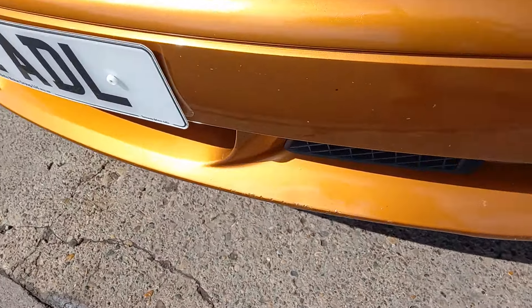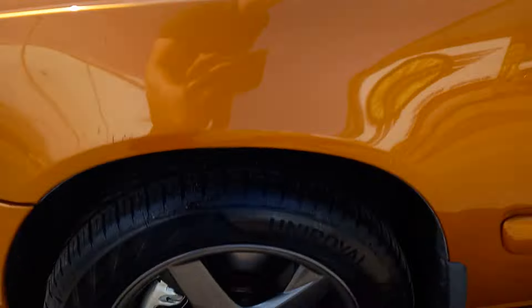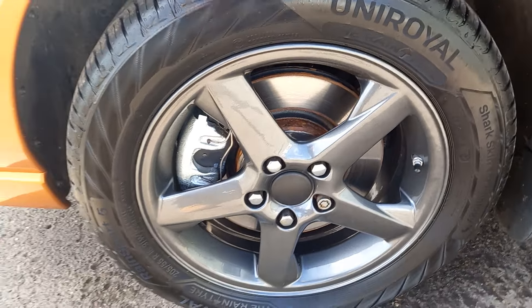A few tiny little bits of scuffing and chipping on that front lip. But as a whole, the paintwork isn't terrible. The wheels, however, are very nice — I would suspect they might have been refurbished, if not very well looked after.